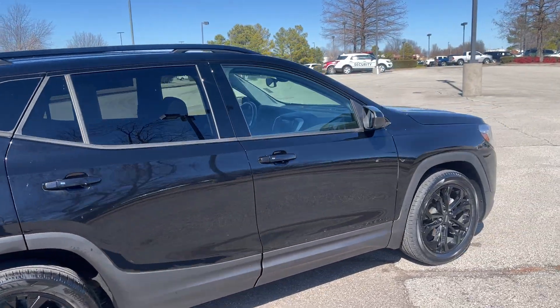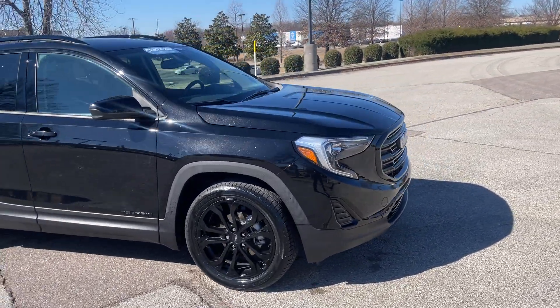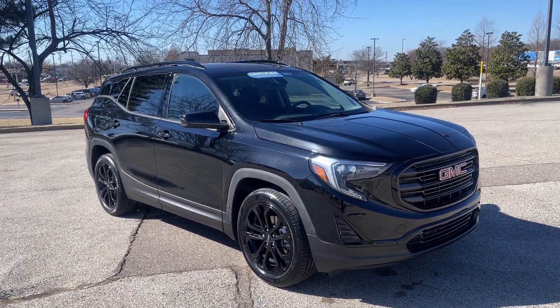Hey folks, this here is GM certified. So what that means for you is you're going to get 12 months, 12,000 miles of bumper-to-bumper coverage, and then up to 100,000 miles of powertrain — engine, transmission, drive axle.